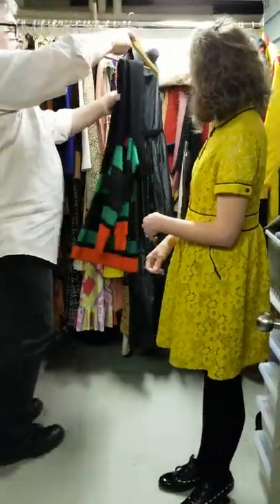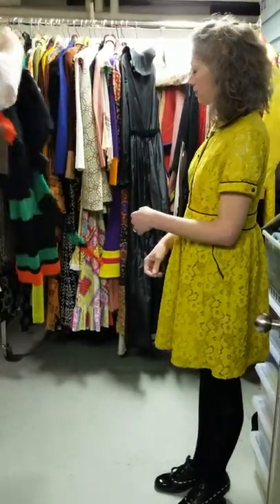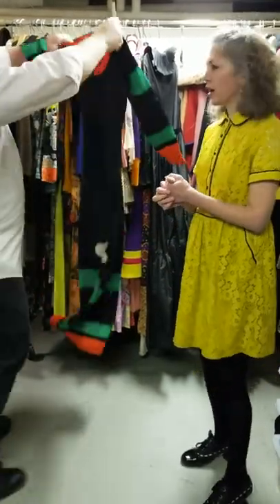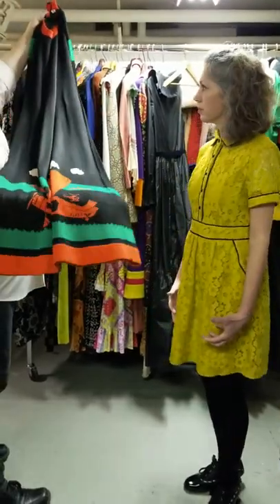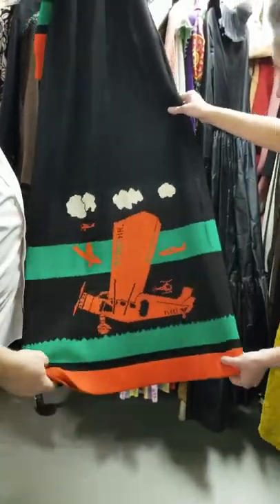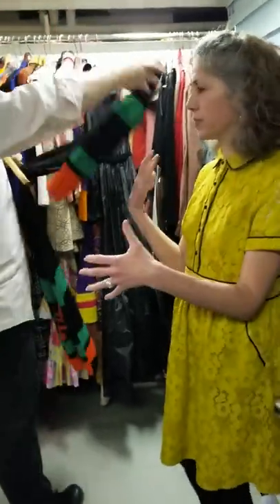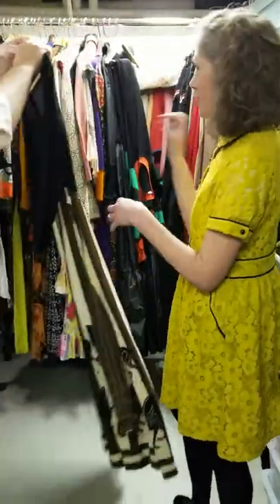And this is Sant'Angelo — just Sant'Angelo. A lot of seventies is very covered; it might be tight fitting, but it covers a lot. Is that fun? A lot of these pieces really tell a story in and of themselves, whether it's the fabric or the design, not just the label.